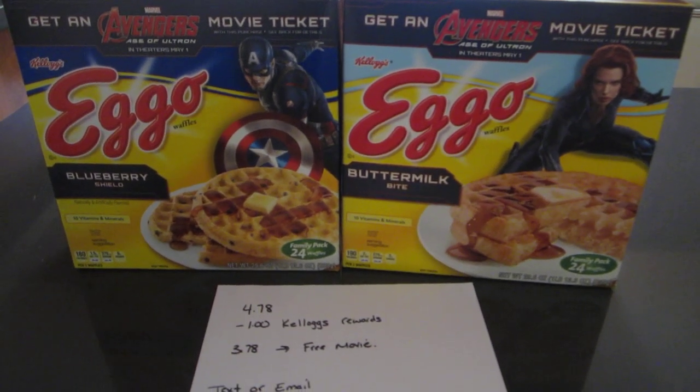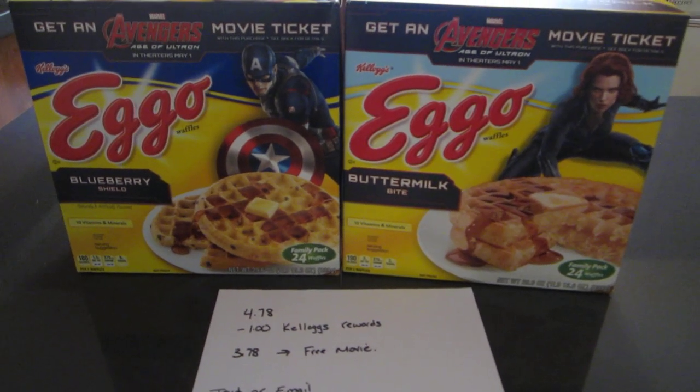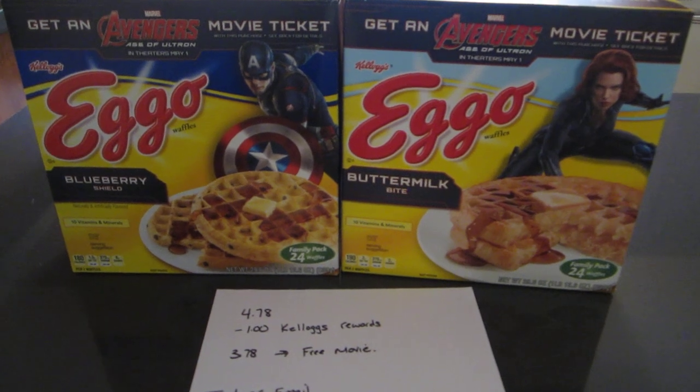Most of the ones that had $6 were the smaller boxes, but I did see a couple larger boxes that also said that. So just make sure before you purchase it that it's the one where you only have to purchase one box.